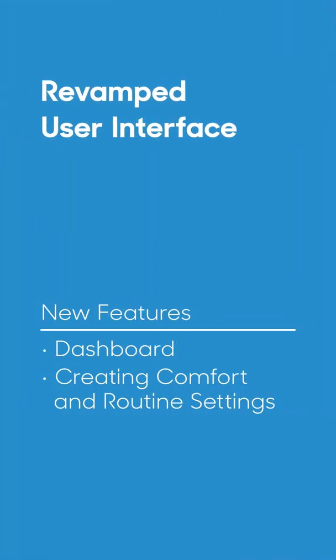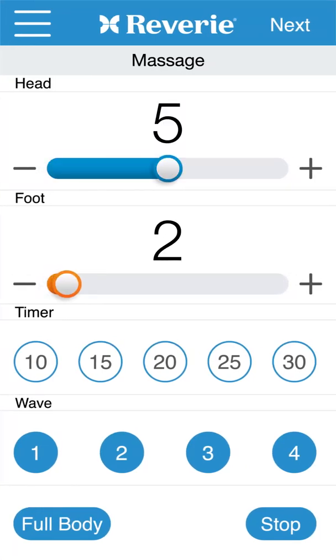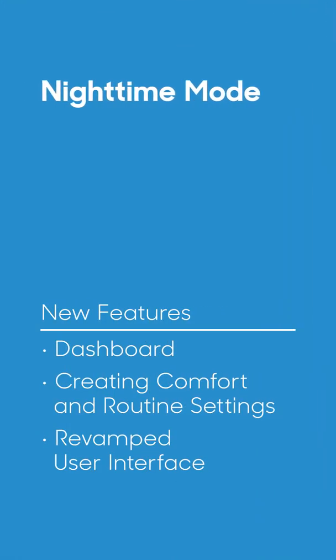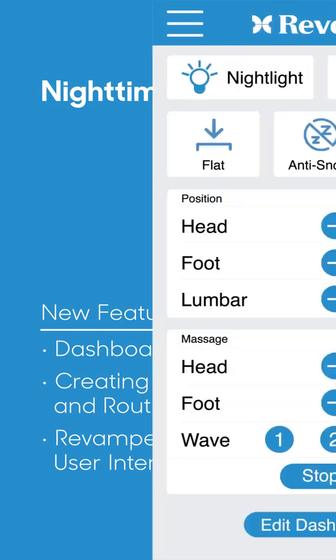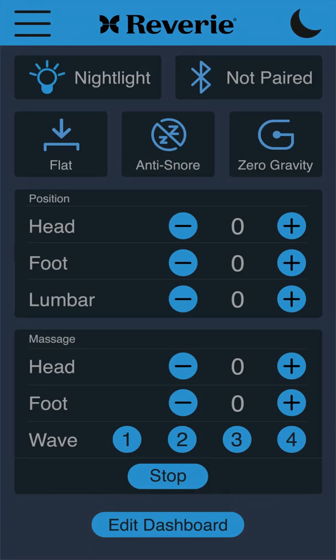You'll notice things look a little different. We've redesigned the app to be more intuitive and improve functionality. We all know screens before bed is a no-no, so of course our app can be switched to nighttime mode to give you a more seamless wind down.